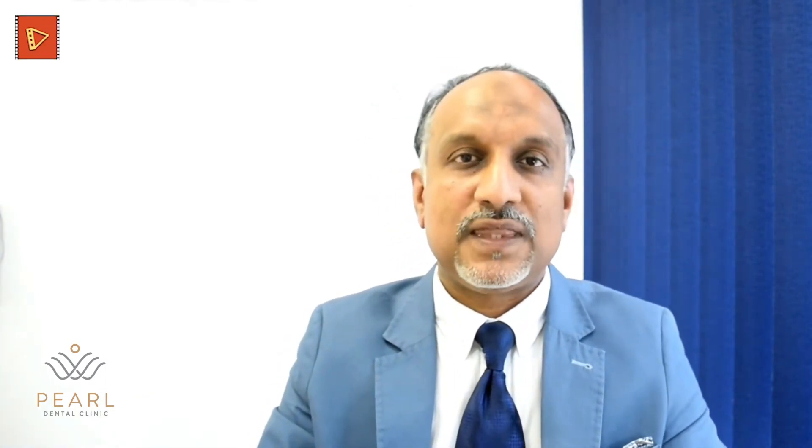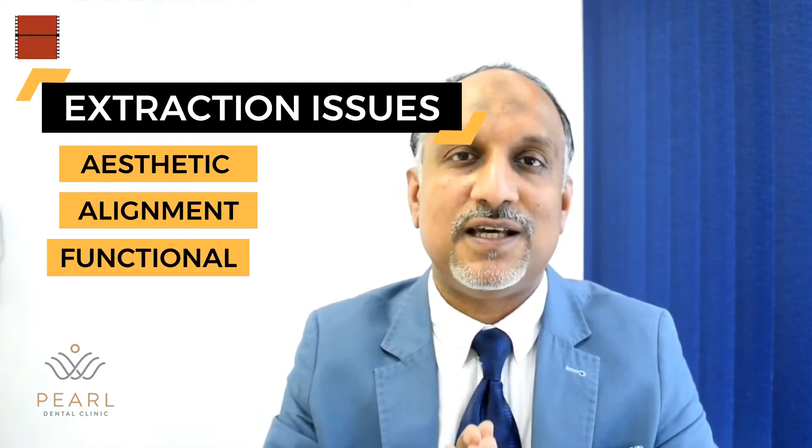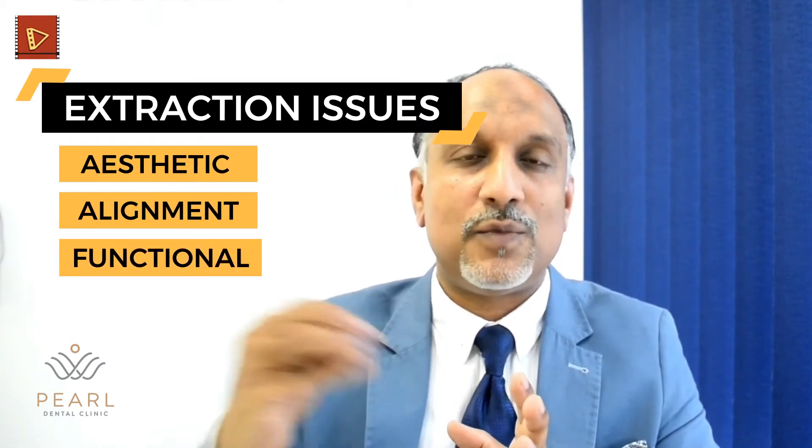If you consider the hard tissue, there are unaesthetic spaces that get created in between the teeth, and there are some teeth misalignment issues. Looking at the functional aspect, there are also other functional problems associated with tooth extraction and bone loss.